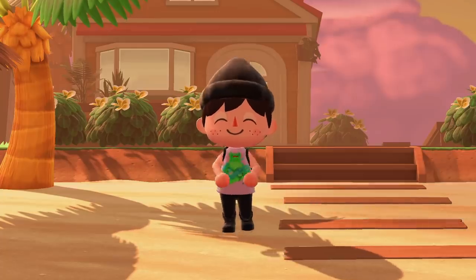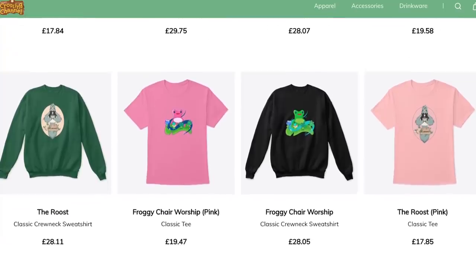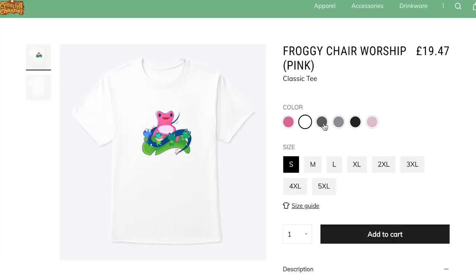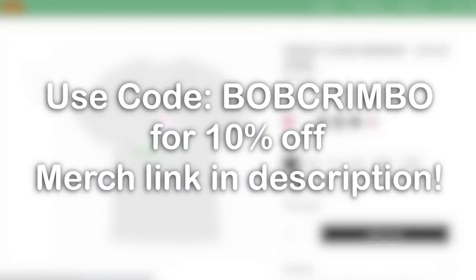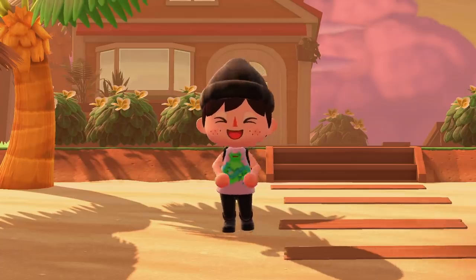Before we jump into this video I wanted to mention that I have new Crossing Channel merch and I'm currently running a holiday sale on it. These amazing pieces were designed by PitfallSeeds over on Instagram. To get 10% off any of this new merch use the code which you see on screen. This will only last until the 25th of December so make sure to use it before then. By getting merch you help support the content that I make here and you also look really stylish.